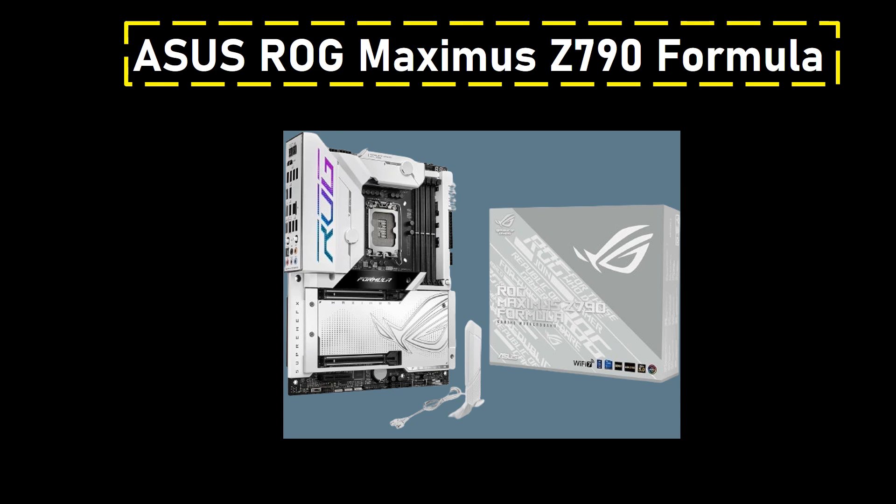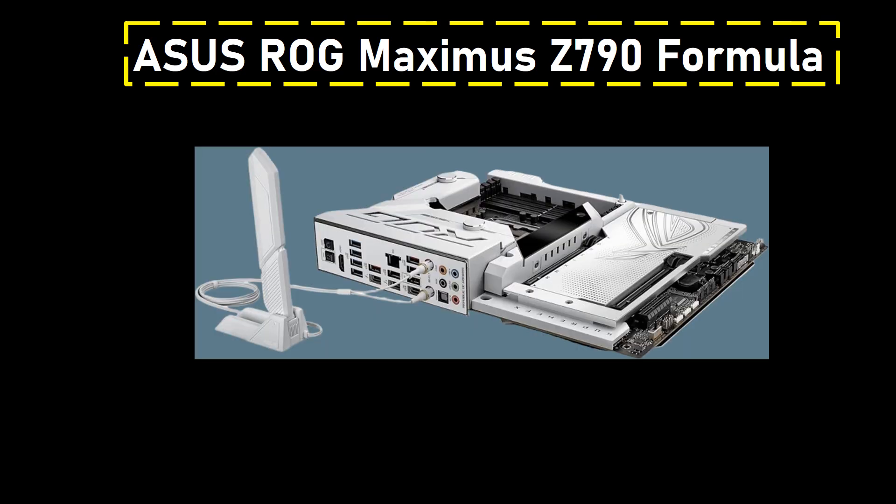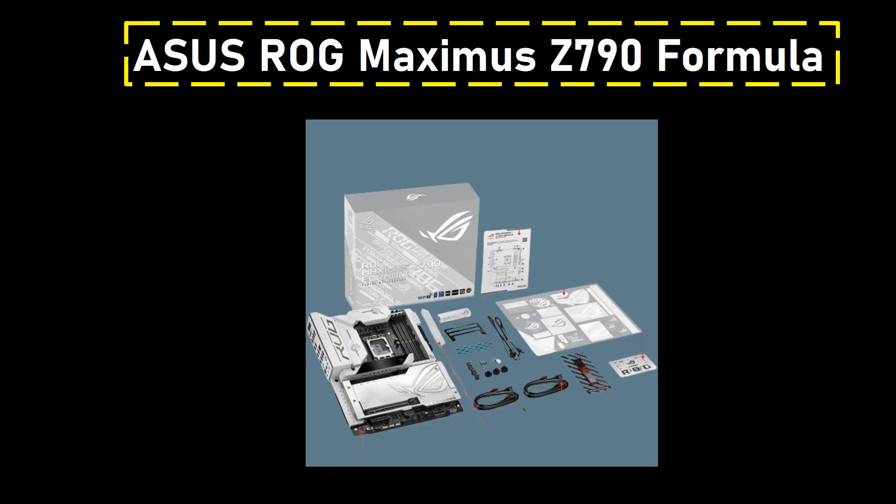Number 2: Asus ROG Maximus Z790 Formula. It stands as the pinnacle of premium motherboards, designed to complement the Intel Core i7-14700K seamlessly. This successor to the well-regarded Z690-based model not only enhances aesthetics but also introduces substantial upgrades, making it a white-themed marvel on a technological odyssey — a blend of premium style and advanced functionality. With a higher price tag, this motherboard justifies its standing by offering exceptional power delivery, up-to-date networking capabilities, and a unique aesthetic appeal.